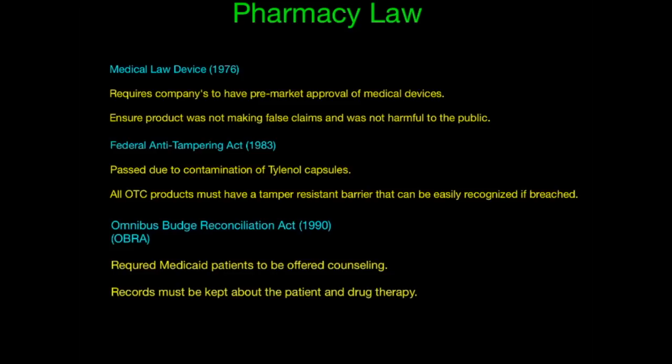The Federal Anti-Tampering Act of 1983 — you might remember the Tylenol capsules that were actually contaminated, making everybody worried that Tylenol was no longer a safe medication. Because of this law, it's required that all over-the-counter products must have a tamper-resistant barrier that can easily be recognized if breached. So if you get over-the-counter medications and take the cap off, you'll see an aluminum foil-type cover. If that is ever not there, you should not take the medication because it could have been tampered with.